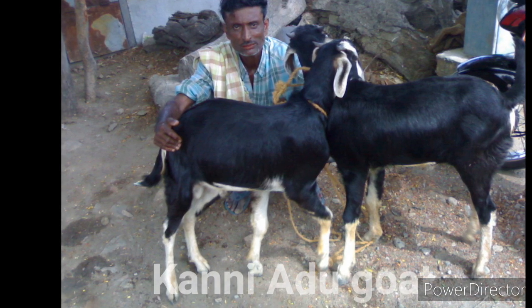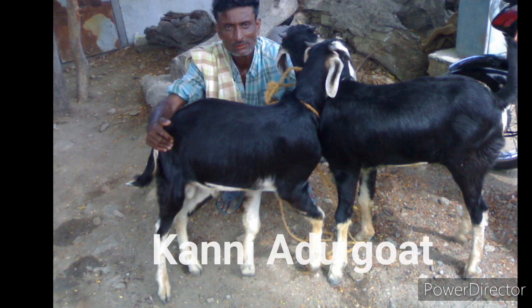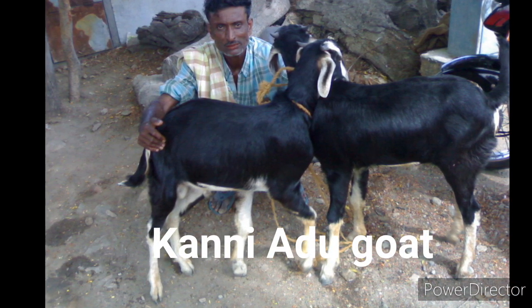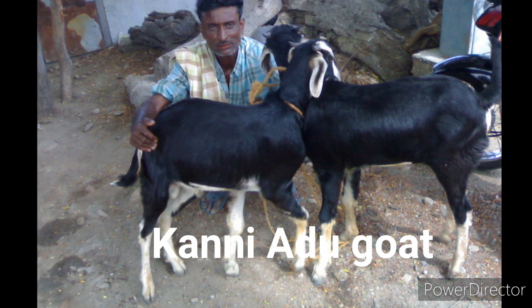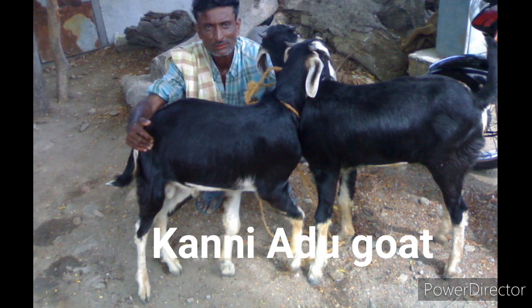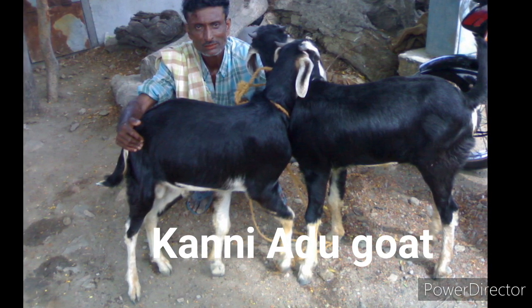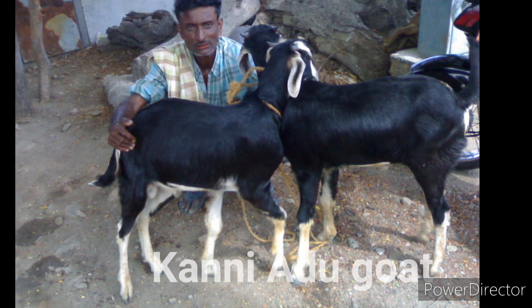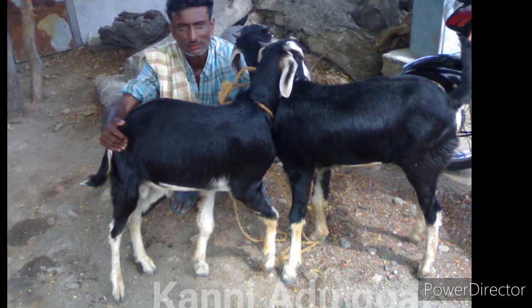The Kannyadu goats are mainly found in Tamil Nadu and are the tallest goats found in that state. They have a high degree of tolerance in drought conditions and grow well in drought areas. They are mainly seen in black or white spots, but other colors are also occasionally found. Kannyadu goats are mainly raised as a meat breed. The average live body weight of the mature does is between 25 and 30 kg and the mature bucks is between 35 and 40 kg.